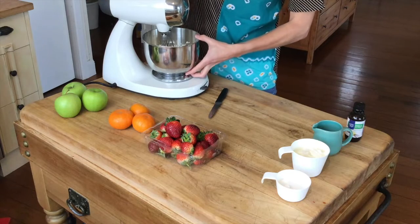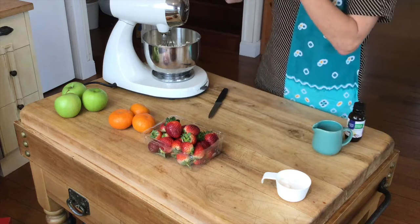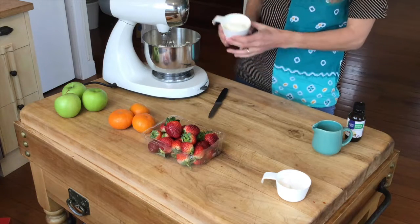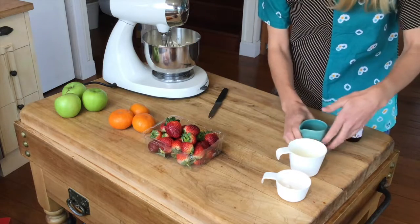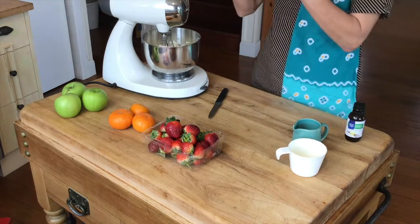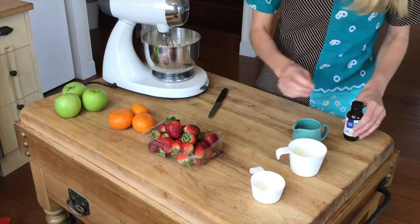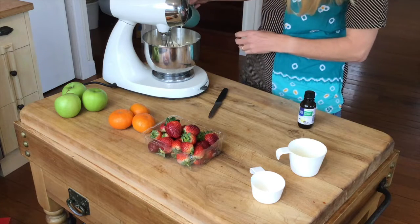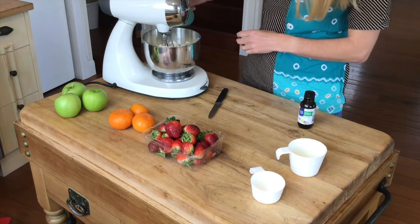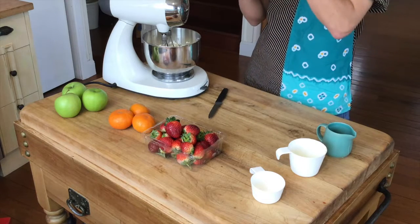Great, that's looking smooth. Now I'm going to add two thirds of a cup of sour cream, a quarter cup of sugar, two tablespoons of milk, and one teaspoon of vanilla extract.